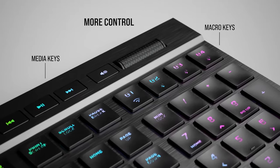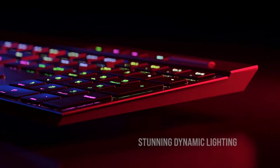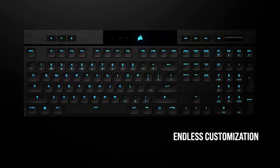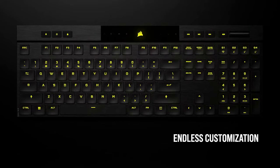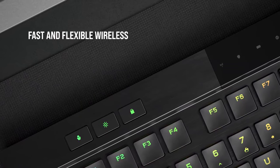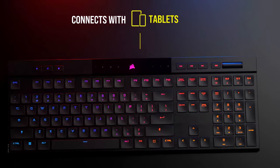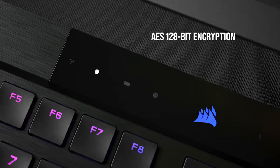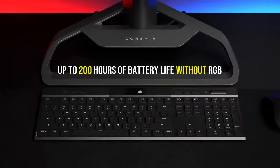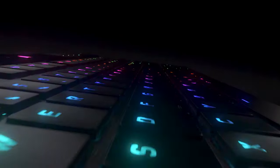Four fully programmable macro keys can be programmed with complex key sequences or for launching applications. Dedicated media control with a textured aluminum volume roller that is also programmable. The K100 Air allows you to connect up to five devices with integrated Slipstream wireless connection and integrated Bluetooth 4.2. Both wireless technologies transmit signals securely, providing a runtime of up to 50 hours when the RGB backlight is active, or up to 200 hours when it's deactivated.